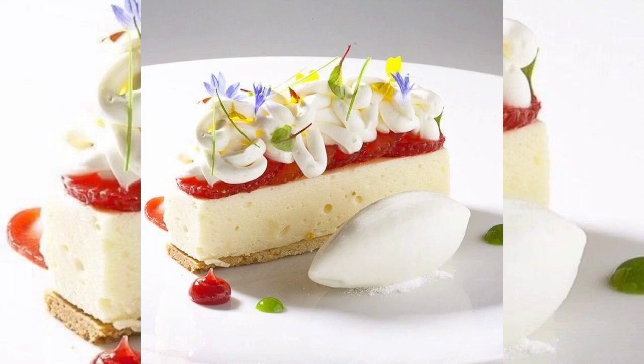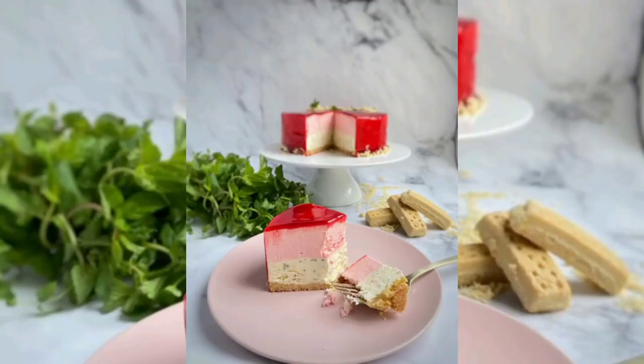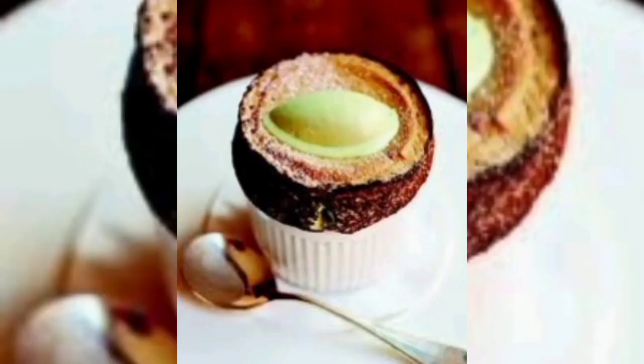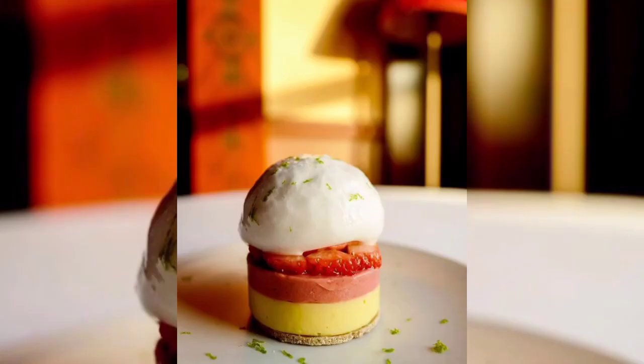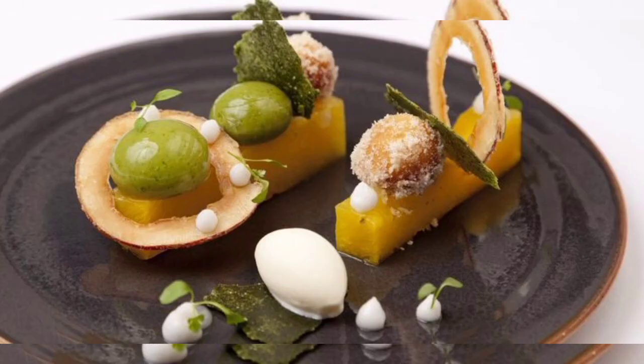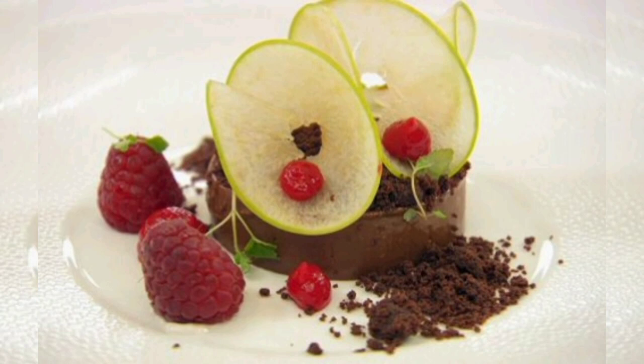For a playful twist, consider creating moss-themed cupcakes. These can be made by topping moist and fluffy cupcakes with vivid green buttercream frosting. To mimic the texture of moss, use a piping bag and star-shaped tip to create small spiked peaks on the frosting. For added visual appeal, scatter crushed chocolate cookies or cocoa powder on top to resemble soil.